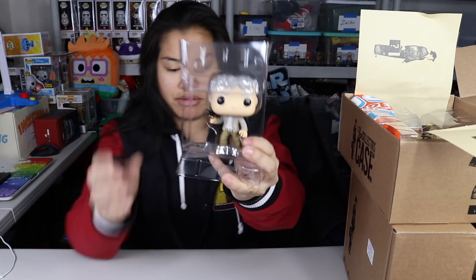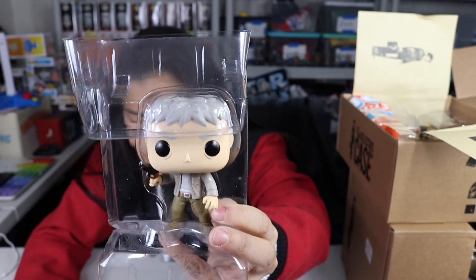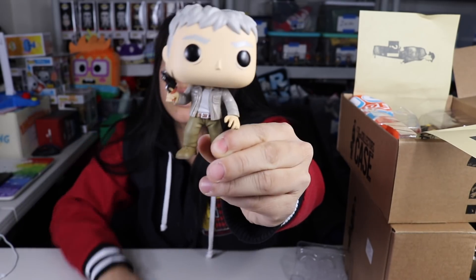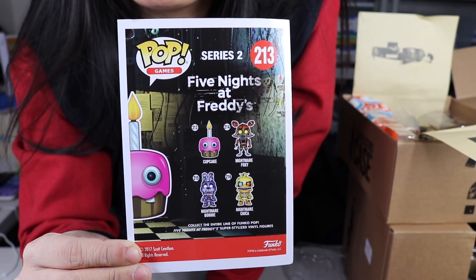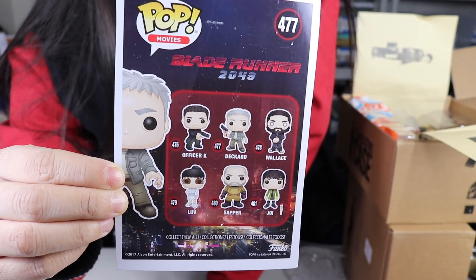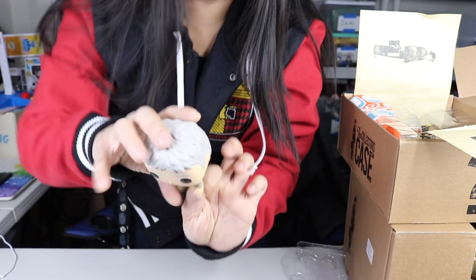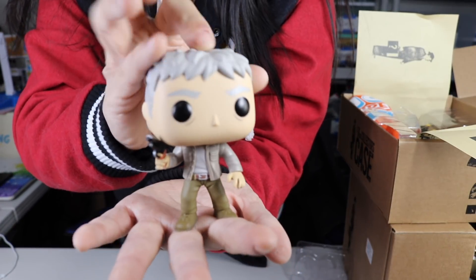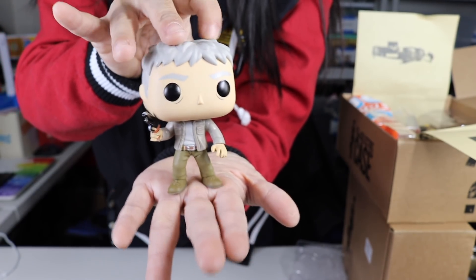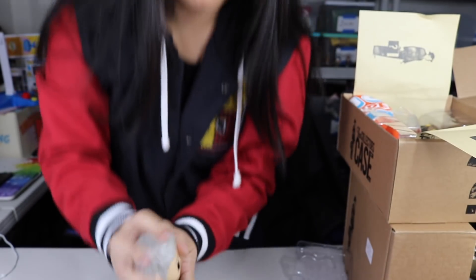Pop number two is Deckard from Blade Runner 2049 — there he is. Here's the Five Nights at Freddy's card with Cupcake, and here's the Blade Runner 2049 set card with Deckard. He looks like an old man Han Solo — like if Han Solo had grown old. I must say this is definitely not as exciting when they're not in the boxes, but of course I'm an in-box collector, so that's probably why.